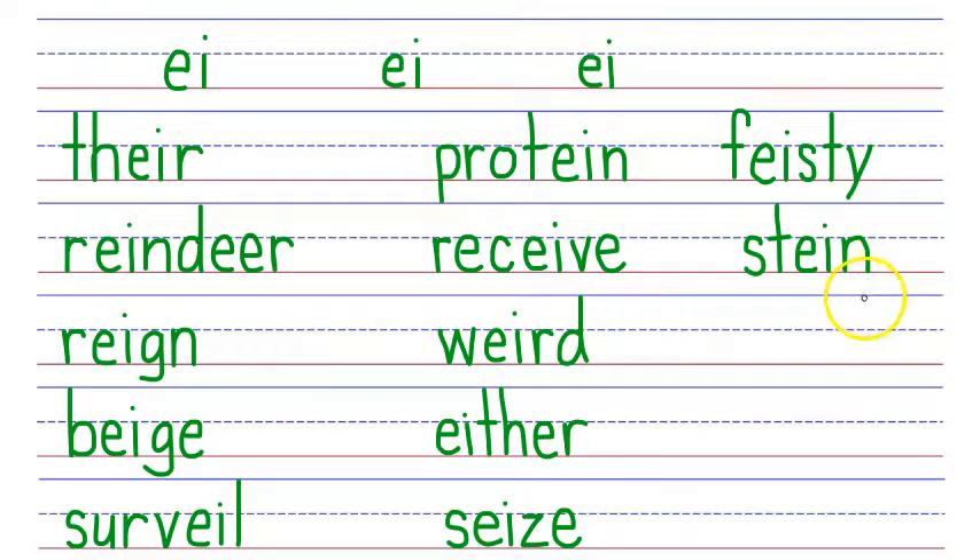Next word: seismograph. A seismograph is an instrument for measuring earthquakes. This word is spelled with an S that says S, then an EI phonogram that says I, an S that makes the second sound of S — Z — an M that says M, an O that says O, a G that says G, an R that says R, an A that says A, and our PH phonogram that says F. S, I, Z, M, O, G, R, A, F. Say it fast: seismograph.